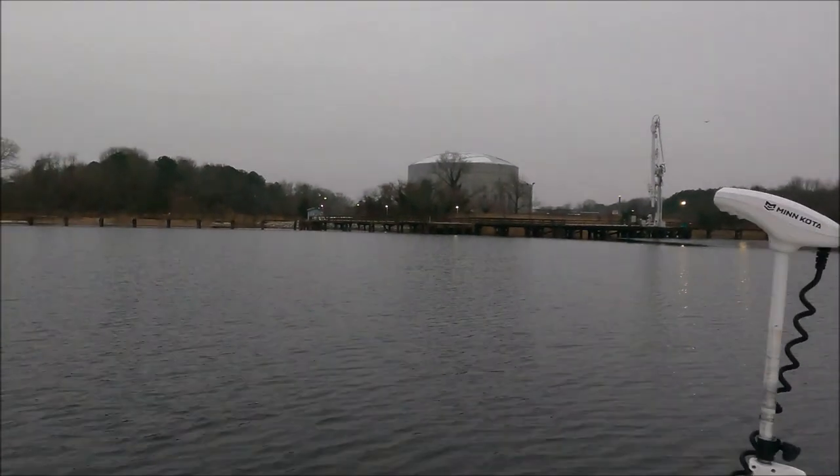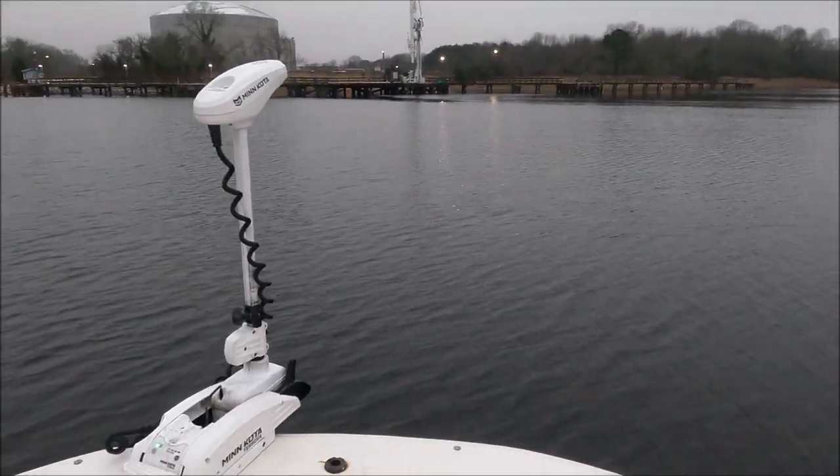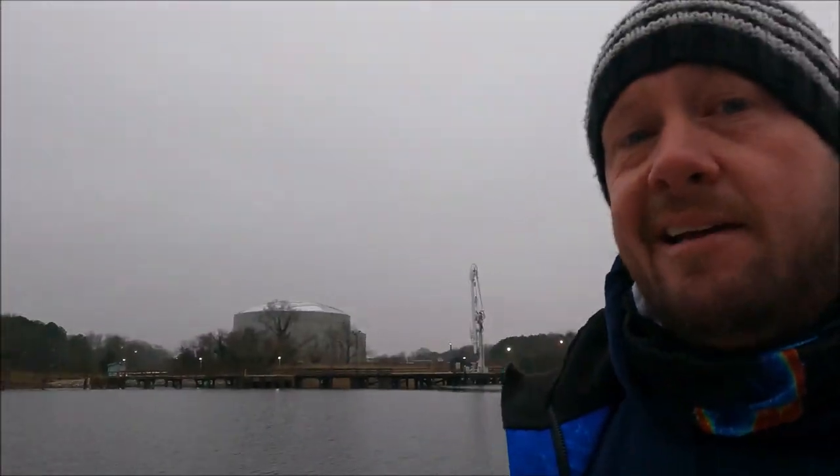What we're going to do is basically slow troll. Typically with trout we'd be casting, but once it starts to get cold like this, we have to cover a whole lot more area and trolling is a lot more effective. We're just here in the river with our Minn Kota. These trout are going to be staged in the deeper water — it's cold, they're slowed down a lot — and we're just going to slow troll and see how we do. Hopefully we get some bites.